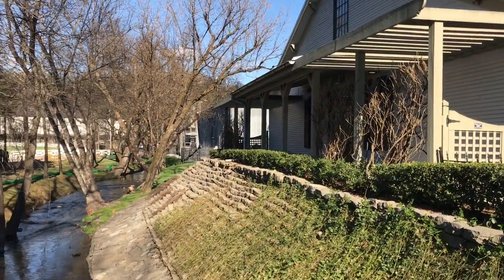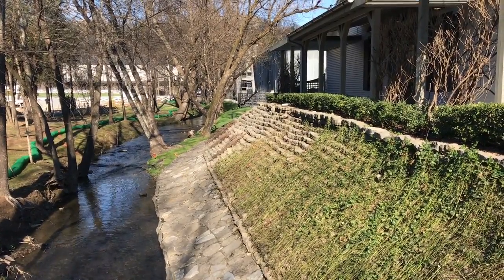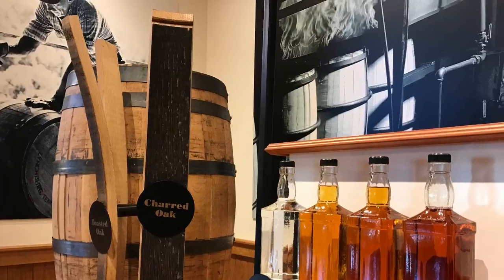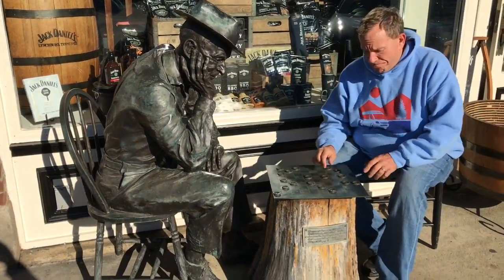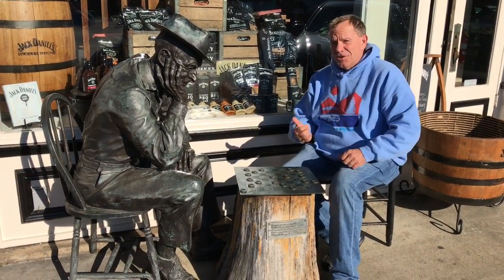There are road trips and then there are pilgrimages — this is a pilgrimage. This is the Jack Daniel's Distillery in Lynchburg, Tennessee. This is Cave Creek, the water source for that smooth Tennessee whiskey. The visitor's center has historic displays and you can take a tour with or without tastings. I like downtown Lynchburg where you can play checkers with the locals and check out the Jack Daniel's stuff.